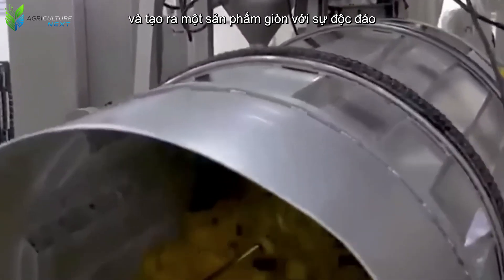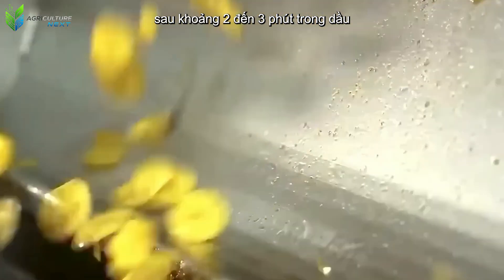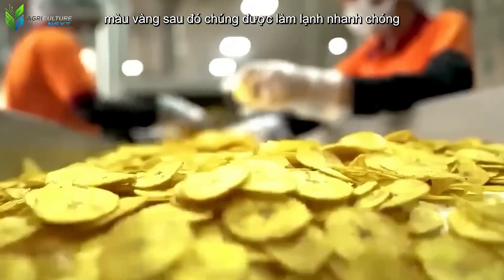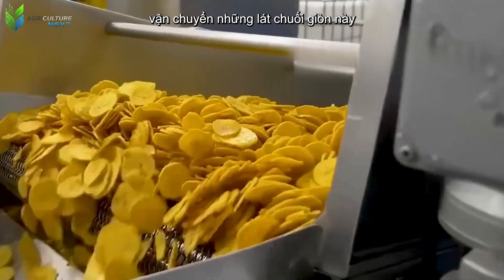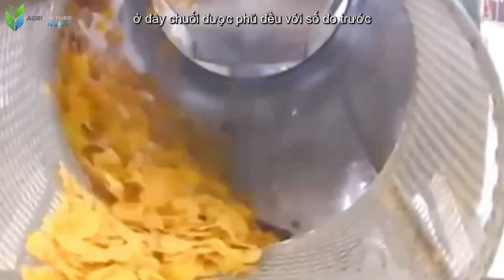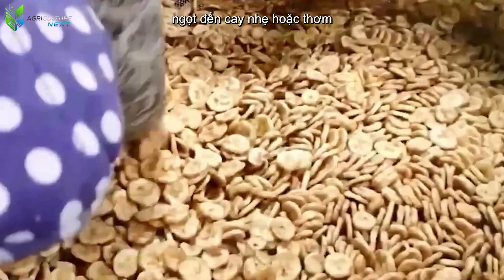After about two to three minutes in oil, the bananas become crispy and acquire an attractive golden color. They are then rapidly cooled before an automatic conveyor belt transports the crispy banana slices to a seasoning mixer, where they are evenly coated with pre-measured seasonings, creating a variety of flavors from savory and sweet to mildly spicy or aromatic.